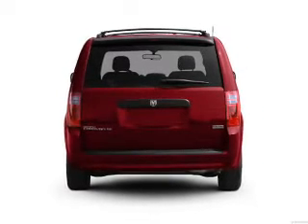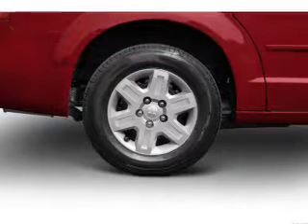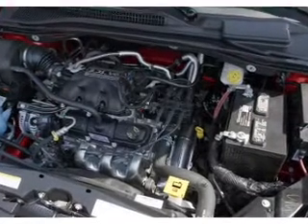Brake safely with the anti-lock braking system. Plus enjoy these notable features that are included in this vehicle: power door locks, power windows, cruise control, an AM-FM stereo with a CD player, a satellite radio, power mirrors, power steering.